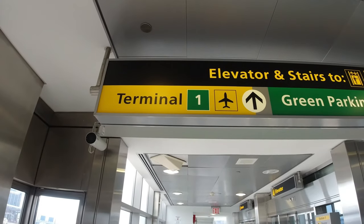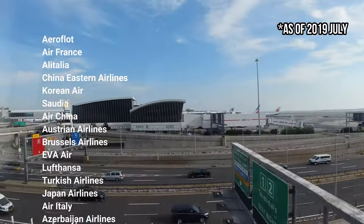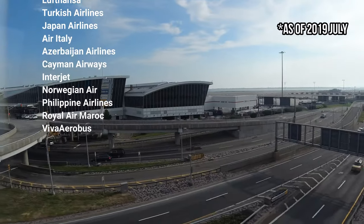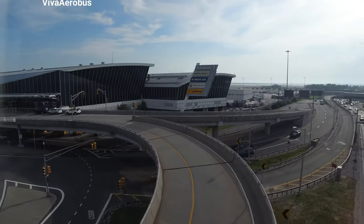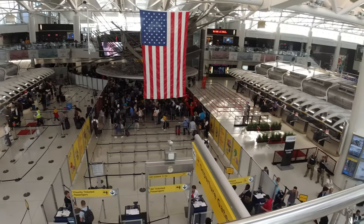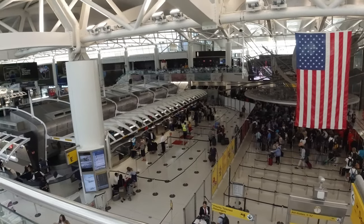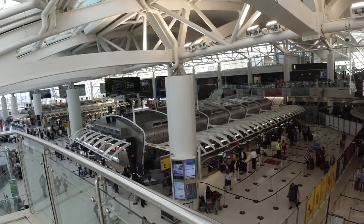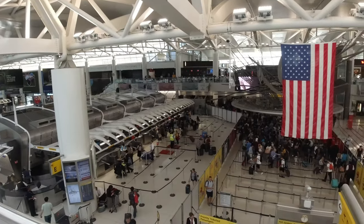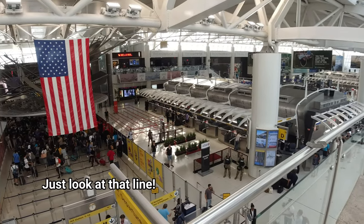Let's kick this guide off with Terminal 1, which includes the following airlines. Feel free to pause the video if you'd like to read the whole list. Terminal 1 is pretty boring if you ask me.